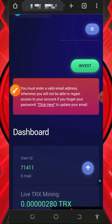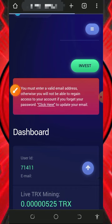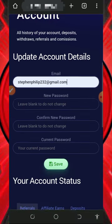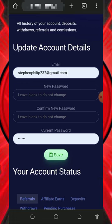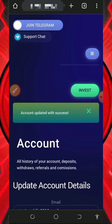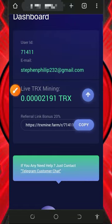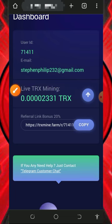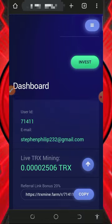Once you tap on that, it's gonna take you to your dashboard. The first thing to do is add your email address to the platform so that you get updates whenever there's an update. Tap on the space to enter your email address and your current password, then tap the save button. Once saved, go back to your dashboard and you're gonna see that mining has started with the free 300 mining hash power given to you.